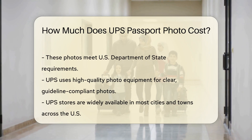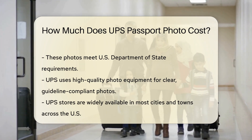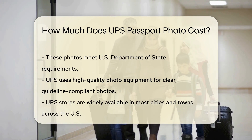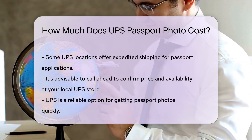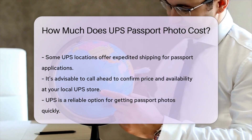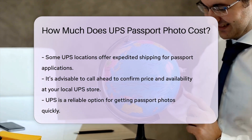These photos meet the U.S. Department of State's requirements for passport applications. UPS uses high-quality photo equipment to ensure your photos are clear and meet all necessary guidelines. You can find UPS stores in most cities and towns across the United States. Some UPS locations also offer additional services like expedited shipping for your passport application. It's always a good idea to call ahead and confirm the price and availability of passport photo services at your local UPS store.